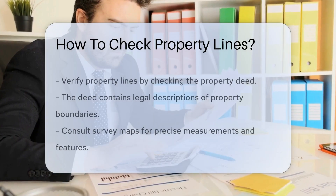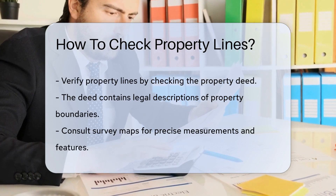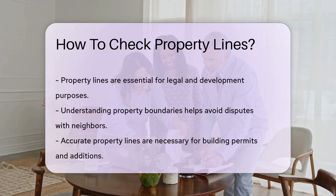Property lines can be verified by checking the deed, survey maps, and property markers on site. Deeds provide legal descriptions of the property boundaries. Survey maps show precise measurements and features. Property markers, like stakes or pins, physically mark the boundaries.